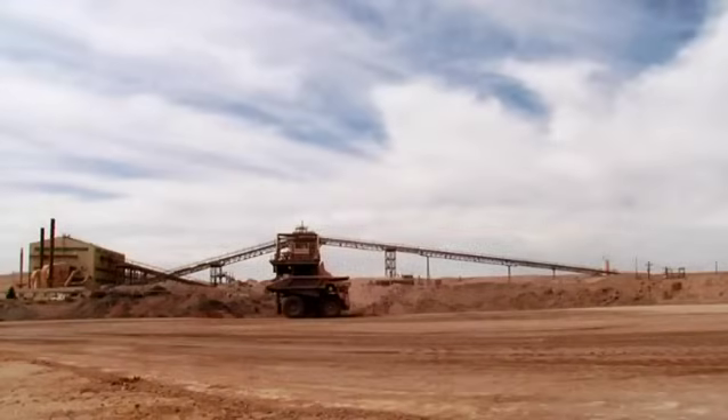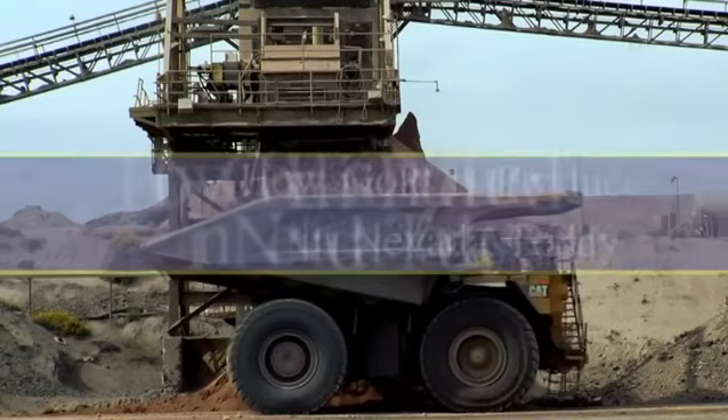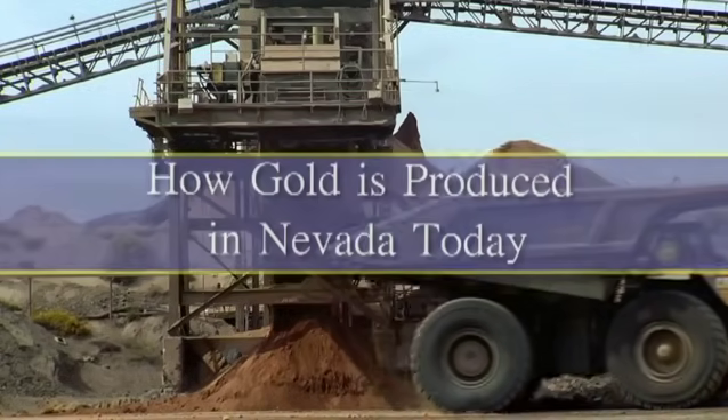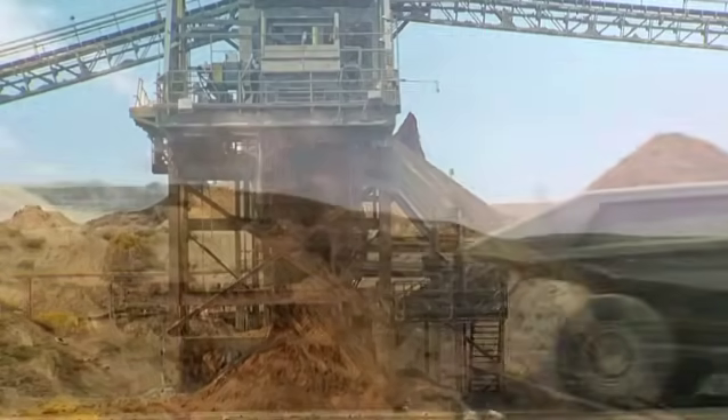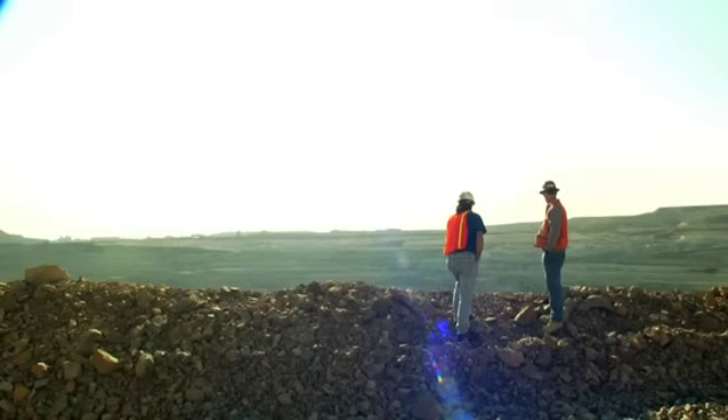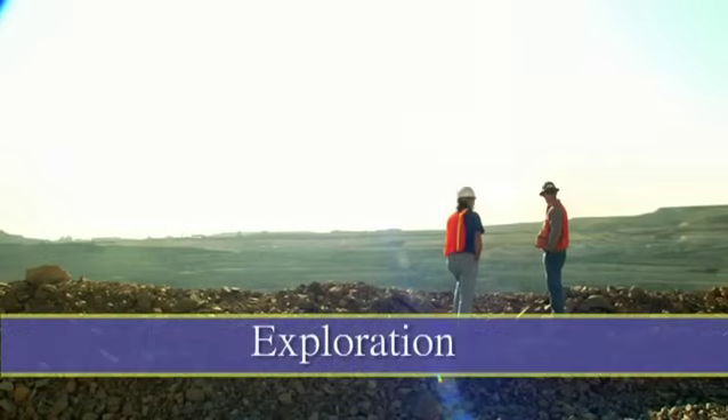Today, we're going to show you an active modern gold mine. Before any actual mining can begin, a process known as exploration has to happen.